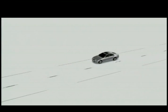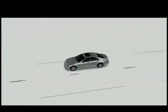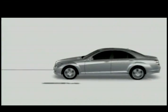Bluetech Hybrid is a modular drive concept from Mercedes-Benz, providing the world's most economical and cleanest vehicles with a combustion engine. At the heart of the system is a highly efficient diesel engine.